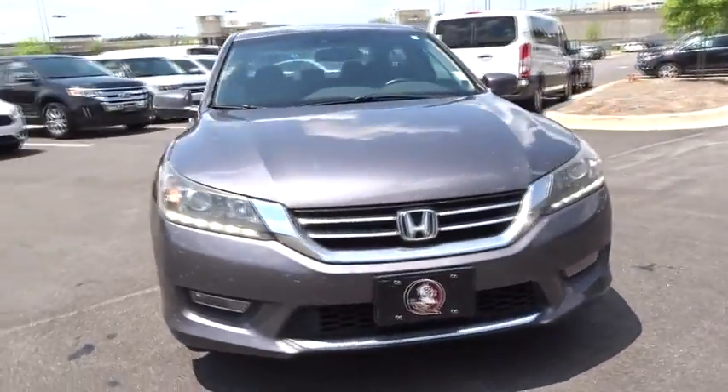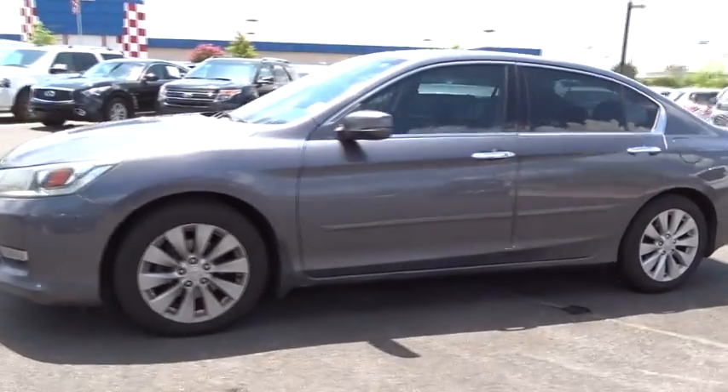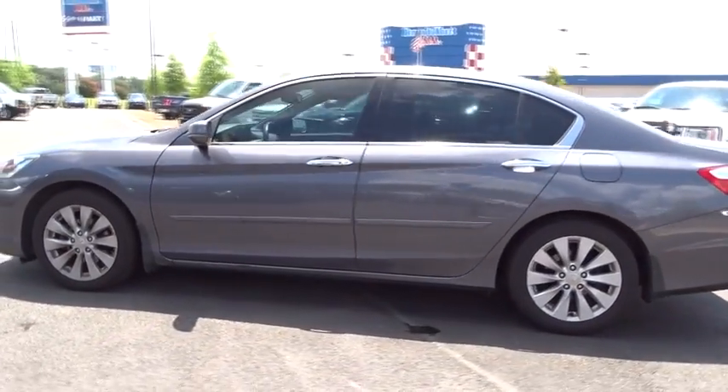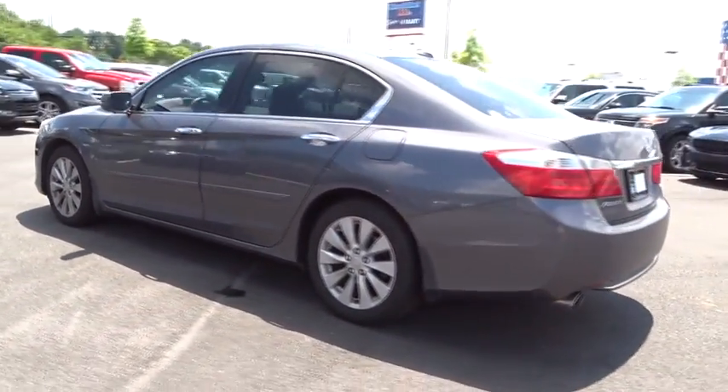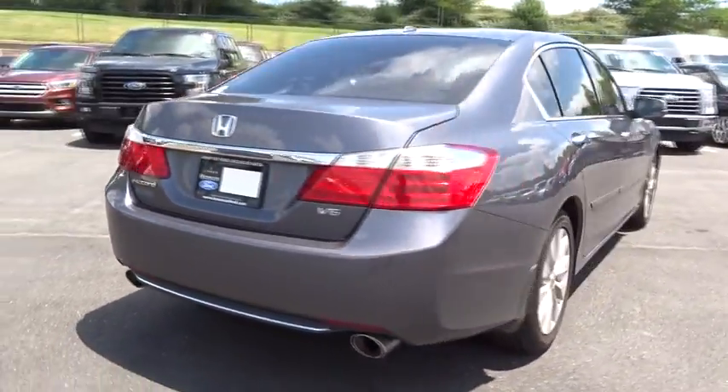The 2013 Honda Accord — ingeniously simple, yet overflowing with luxury and technological creativity. All that and more in the Accord. This vehicle has less than 125,000 miles.